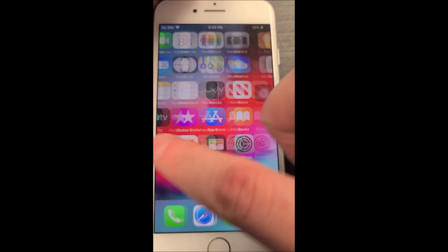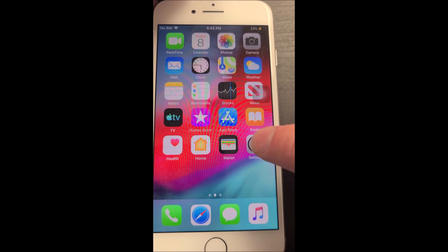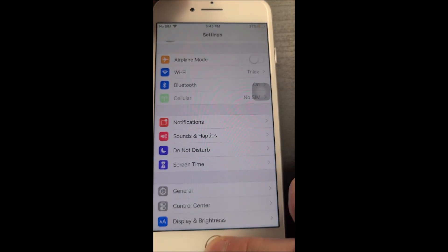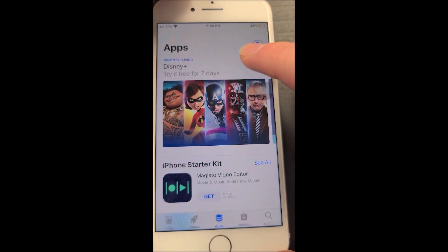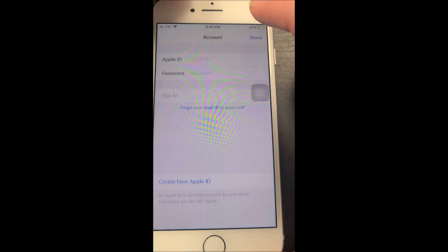Today I want to go over something that a lot of people have complained about with iCloud unlocked devices. A lot of people have been saying that you can't sign into the App Store, you can't download apps — but that's actually not true. You can download apps, it's just a little more difficult than you're used to.